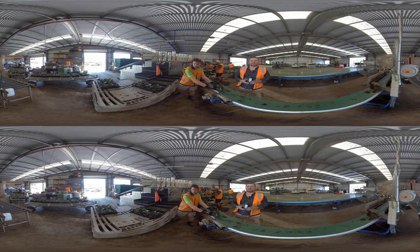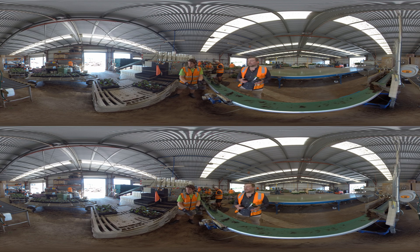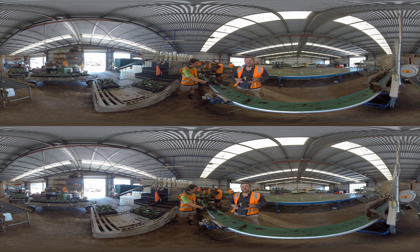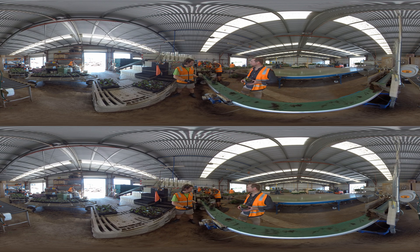Welcome to our potting shed. Here it's really important for us to keep traceability, plant hygiene, and a clean work environment. It really matters to our quality. This is a very important part of our business and the team here are doing a really great job.